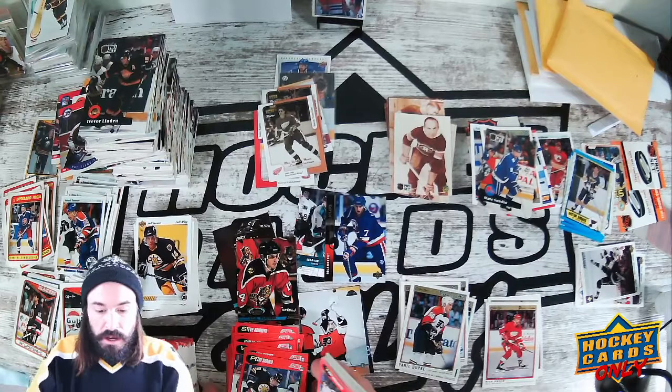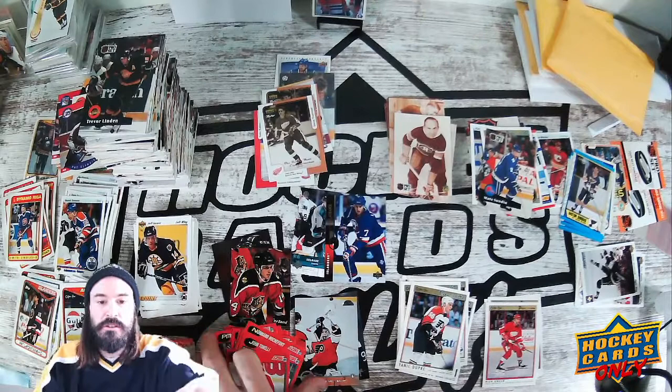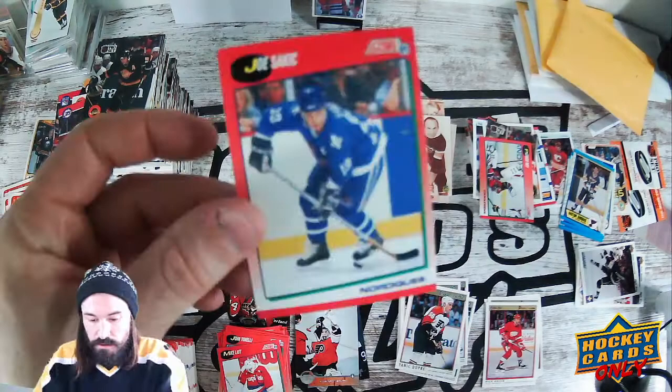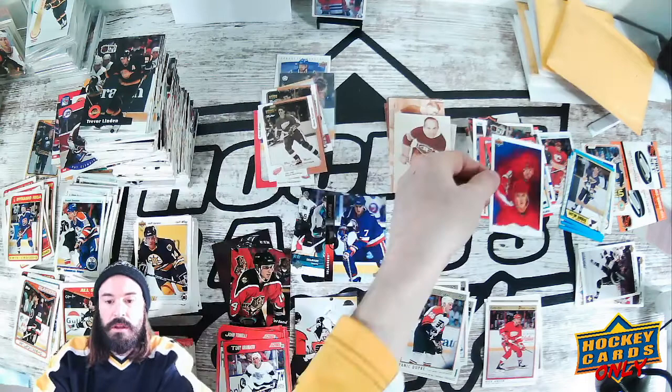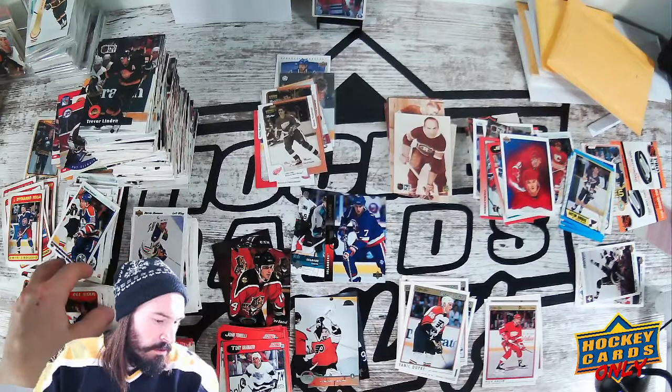I know junk wax era is not the most exciting thing to look at, but it still is — check out that Patrick Roy. Here's the Joe Sakic — let's put him aside too. And here's a Sergei — put that there. Are these all the right ones? Yeah, these are all the same, they go here. My stacks are getting real tall, which is kind of what I need.